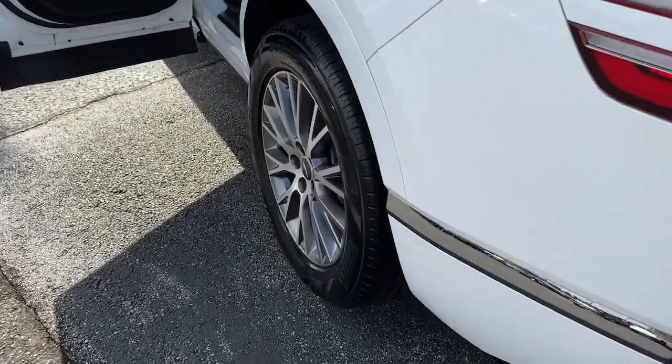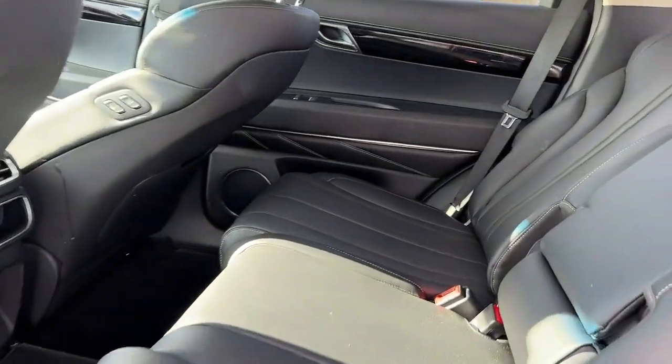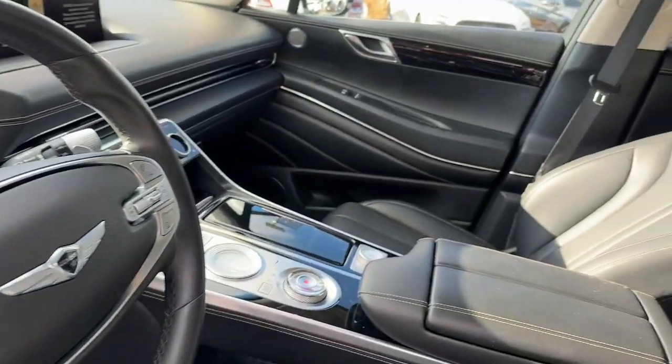Apple CarPlay and/or Android Auto. Navigation system. Keyless entry. Power liftgate. Power passenger seat. Heated mirrors. Satellite radio. Backup camera. Aluminum wheels. Heated front seat.